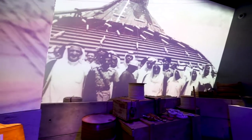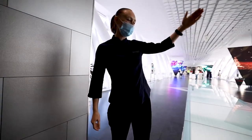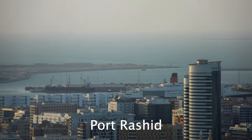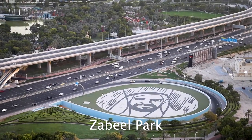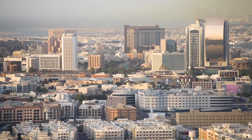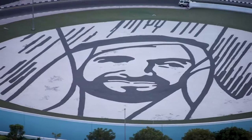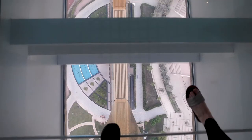Now we're entering the section which showcases the modernization of Dubai with the building of Port Rashid. After we exited the elevator, we have old Dubai on the left-hand side and new Dubai on the right-hand side. On the old Dubai side is Port Rashid and the Dubai Creek.